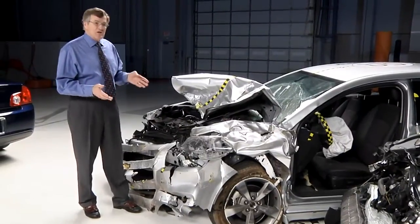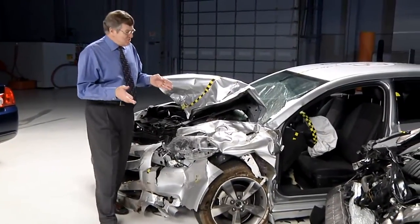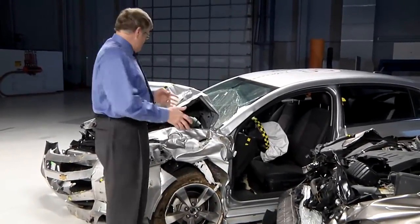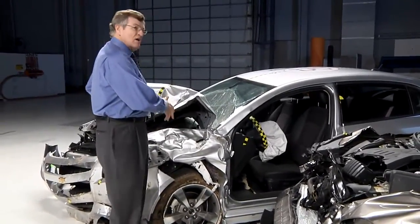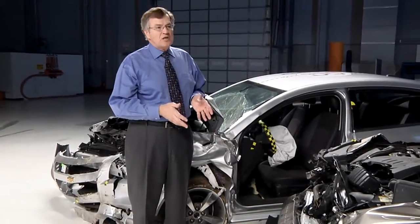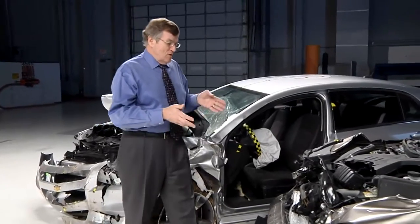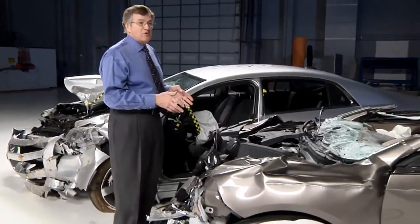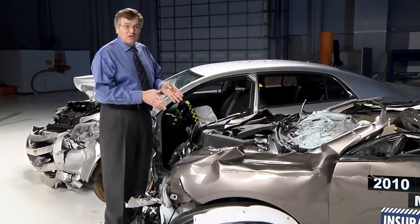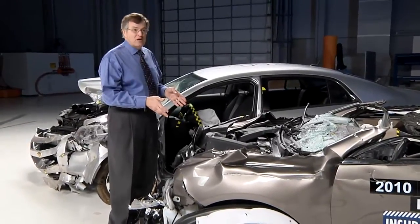The Chevrolet Malibu is a top safety pick, and this is a Malibu after a 40-mile-per-hour crash with another car. The front-end structure has absorbed the crash energy, and you can see there's lots of survival space in the occupant compartment. This is a Malibu after it struck the rear end of a trailer with a weak underride guard at only 35 miles an hour.